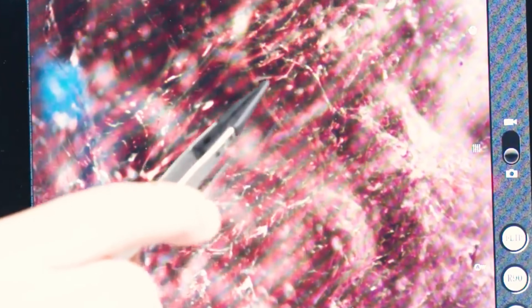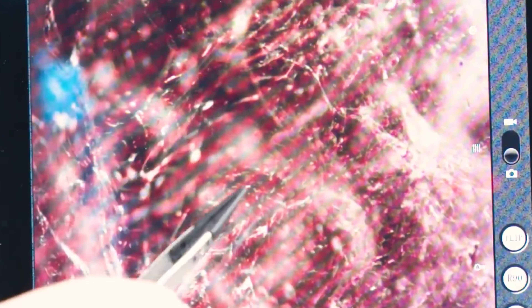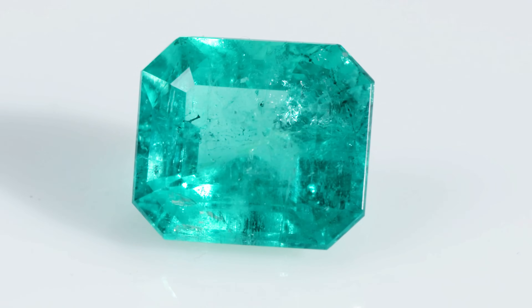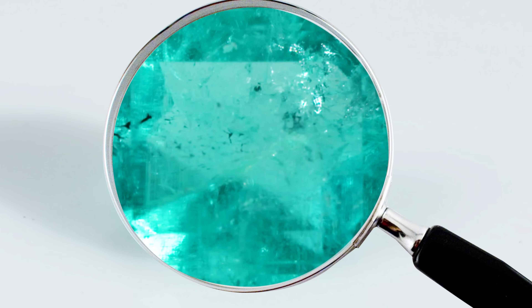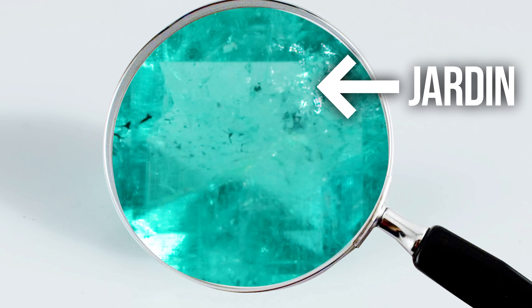You can't bake an emerald cake without all the right ingredients. Observation of inclusions in colored gemstones can be essential in determining a gem's identification, quality, and origin. This is especially true of emerald. Under low magnification, most emeralds are said to have a garden of inclusions called a jardin. Here are a few of the things you can find in a natural emerald jardin.